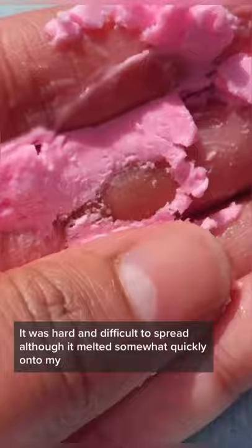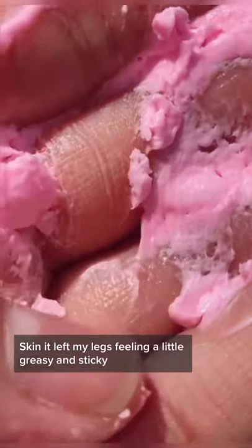I didn't like the consistency of this butter. It was hard and difficult to spread, although it melted somewhat quickly onto my skin. It left my legs feeling a little greasy and sticky.